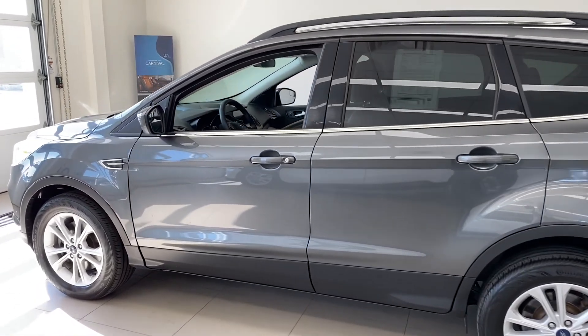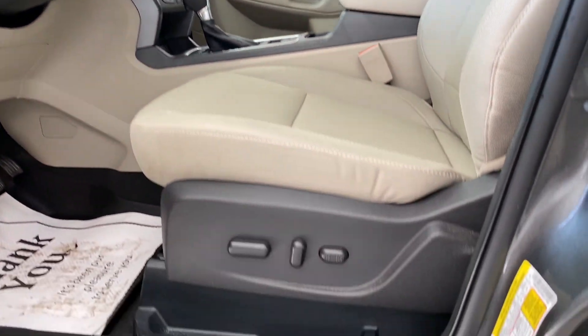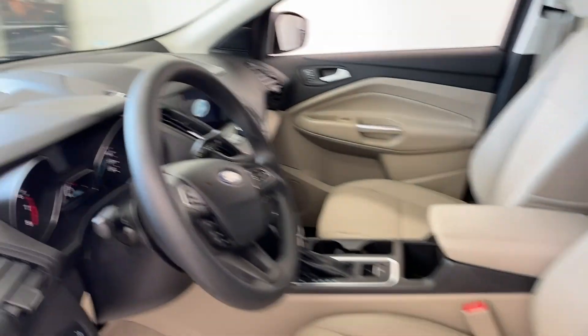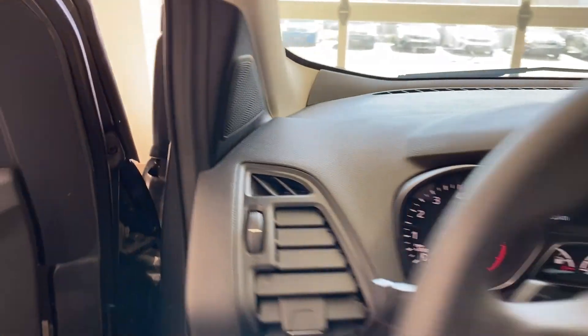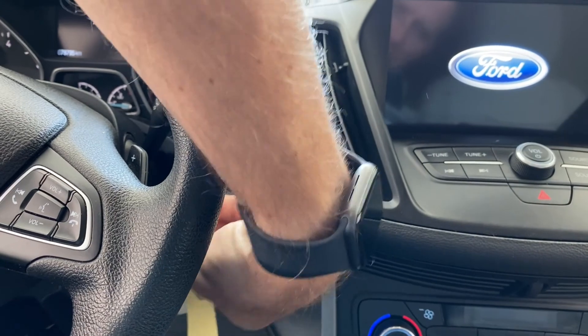Let's take a look inside right now — we'll jump in. As we hop in, you can see the powered seat right here and a beige interior. You've got a nice lighter interior that sort of brightens up the car. Everything is black these days, so it's kind of nice to have something a little different. Of course, the dash is still black, which keeps it from reflecting on the windshield.